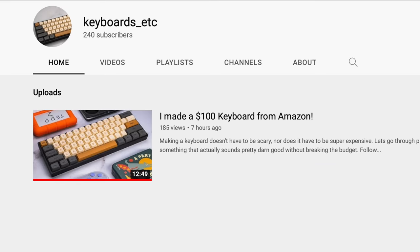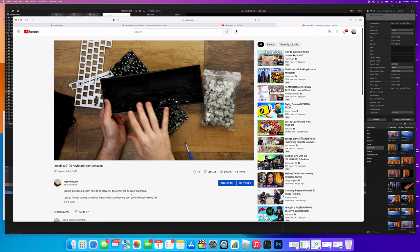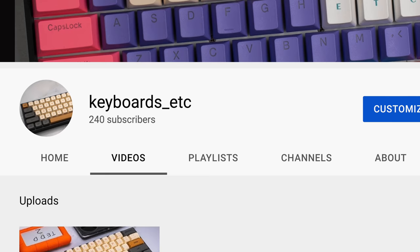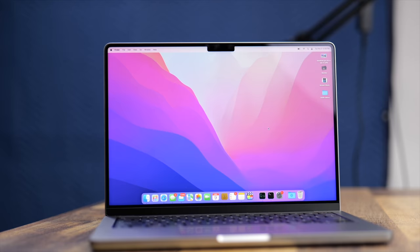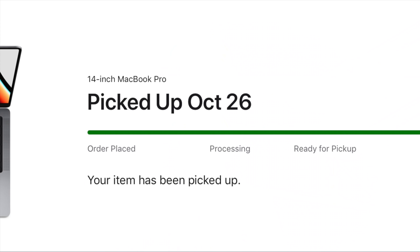I'd like to thank today's not sponsor — me. I've recently started a brand new YouTube channel focusing on my love of typing and making things, putting those two together into a whole new channel about making keyboards and all sorts of other accessories. You can check it out at the link above and in the description. Back to the MacBook Pro. No one is actually sponsoring today's video. Apple is not paying me to say anything about this computer, and no one provided or gave me this MacBook. I purchased this myself, and these are my opinions.